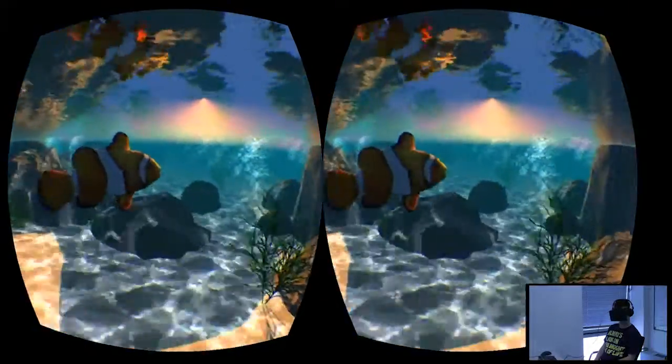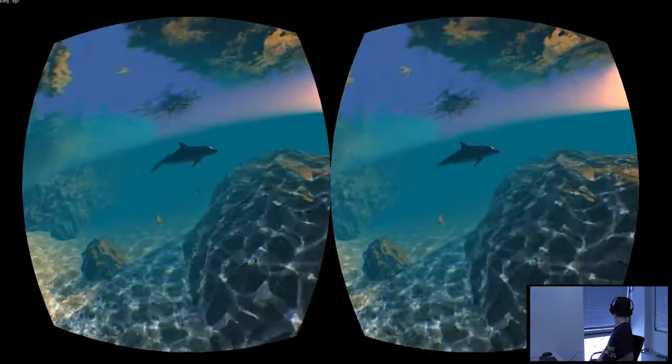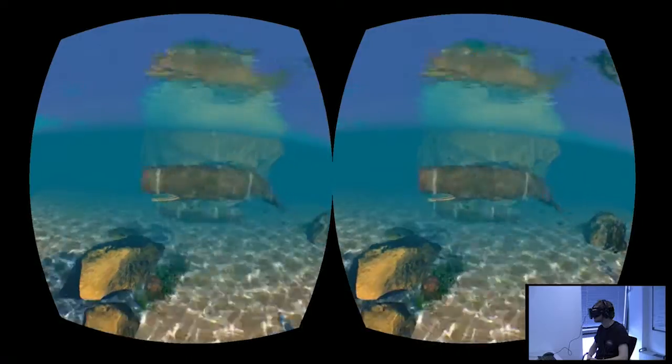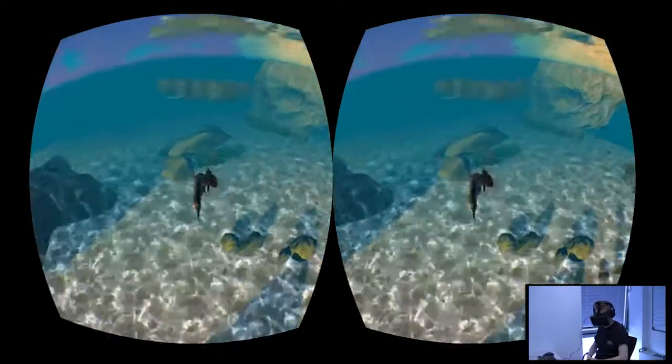Other than the visuals, another main focus of our environment was the audio. The sound of the ocean is often associated with relaxation, so we wanted to capture this perfectly in our project. We acquired numerous sound effects recorded using a hydrophone and integrated these to add to the immersiveness of the underwater environment.